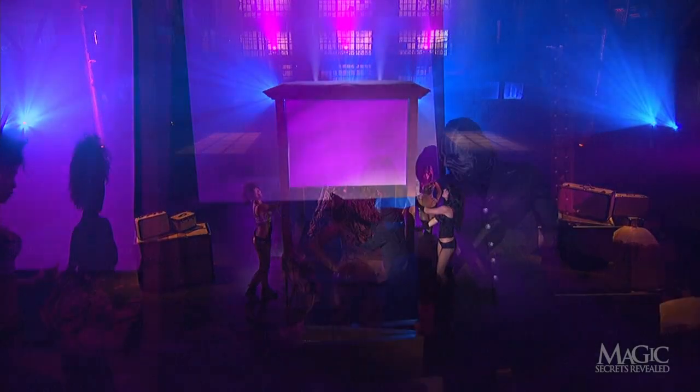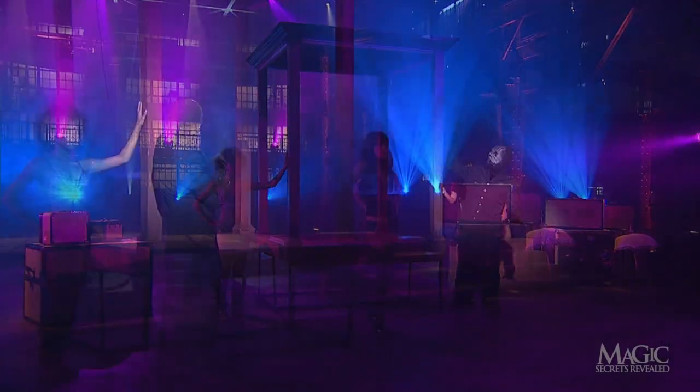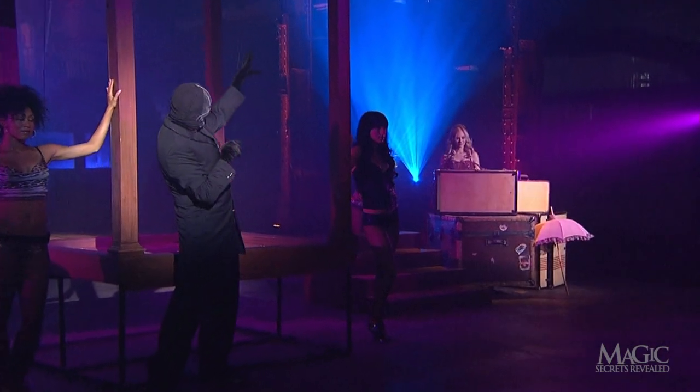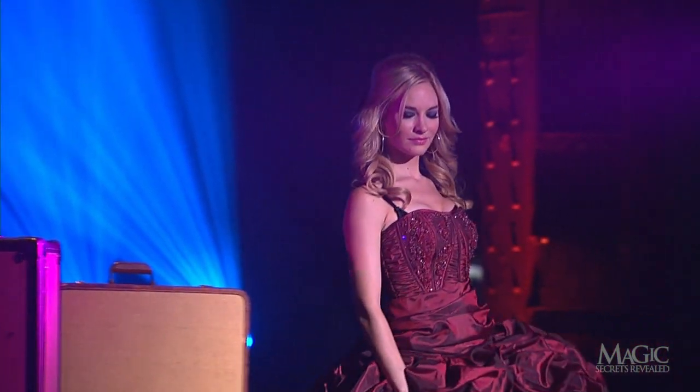If the girl in the giant skirt completely fills the cabinet, how does the magician make her disappear and reappear on the other side of the stage with lightning speed? The secrets are as elaborate as her costume.